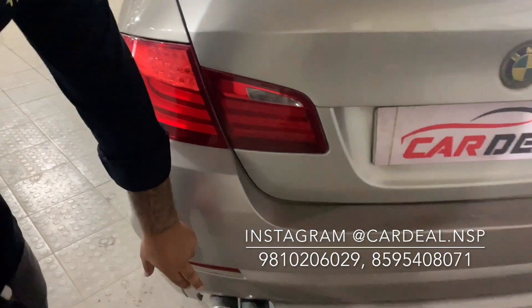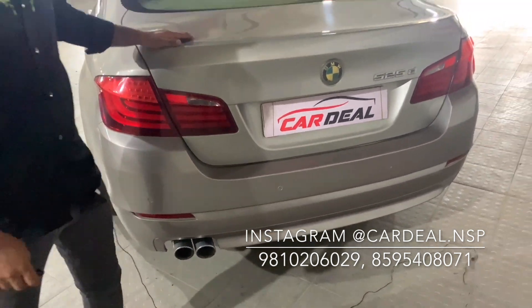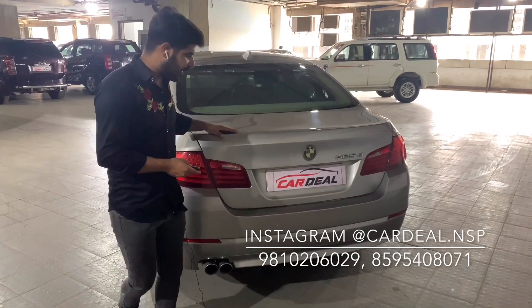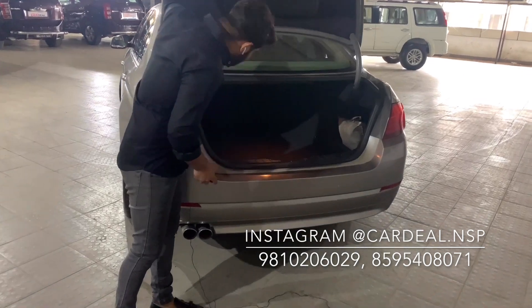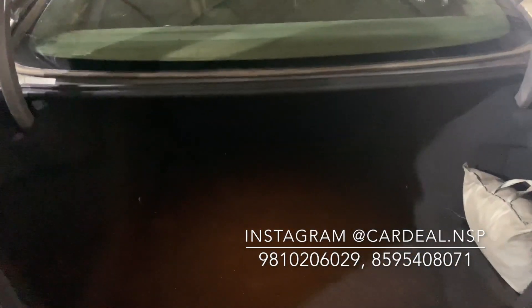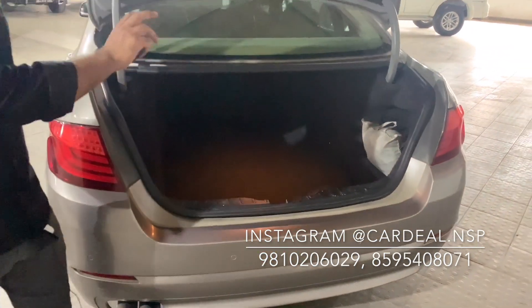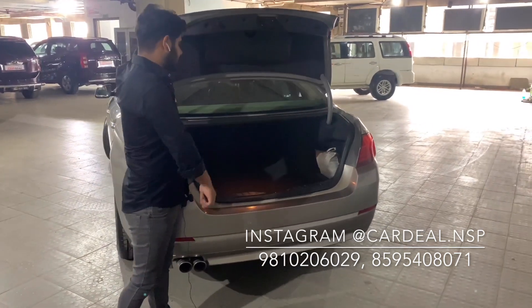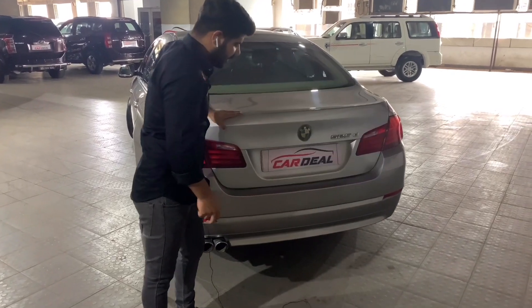You can see the dual tip exhaust and parking sensors at the back. Looking at the boot space, this area has a very massive height for the boot. The car is original and well maintained.